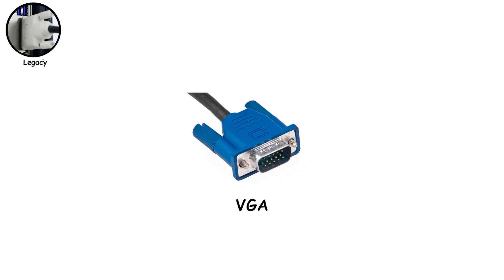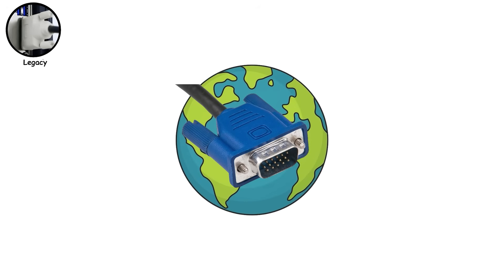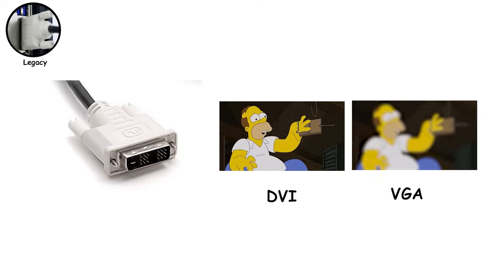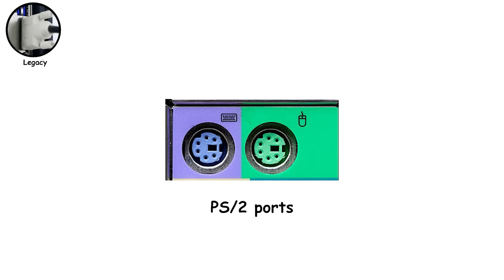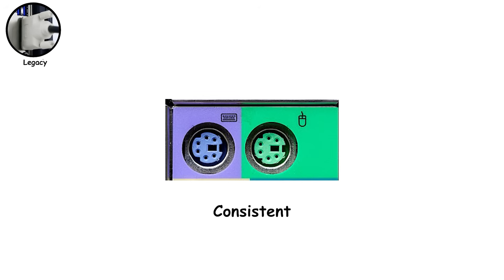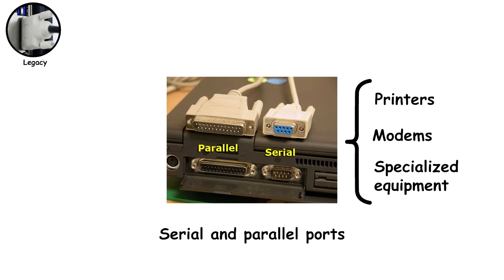VGA is the easiest to recognize — the blue connector with screws carried analog video only. VGA stuck around so long because it was universal: projectors, classrooms, offices, and conference rooms all relied on it. DVI came next and improved things by switching to a digital signal — delivering a much cleaner image than VGA and supporting higher resolutions, but still no audio. PS/2 ports — the round purple and green ones — were once standard for keyboards and mice. They're technically faster and more reliable than USB for input devices, which is why some high-end motherboards still include them. Serial and parallel ports are true relics, used for printers, modems, and specialized equipment long before USB existed.